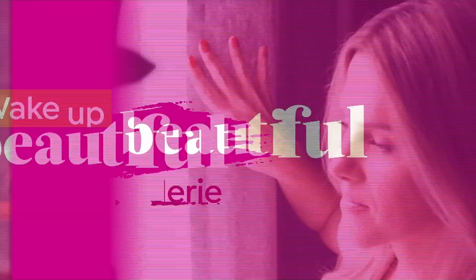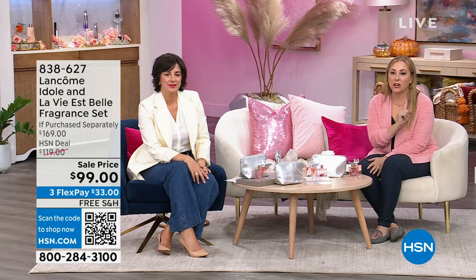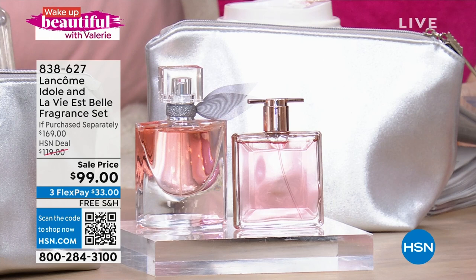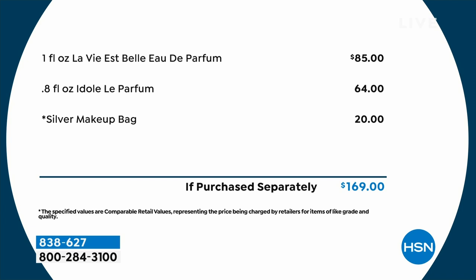Since Lancôme is in the house, we've got a whole hour together. This is the only presentation we're doing of fragrance. We've got $70 off retail for this incredible duo — La Vie Belle, which is $85 by itself for one ounce, plus the Idôle Le Parfum at $64, and a silver makeup bag at $20. That's $169 if purchased separately, and you're getting it all for under $100. $70 off. La Vie Belle is the number one fragrance here at HSN and Lancôme's number one fragrance worldwide.